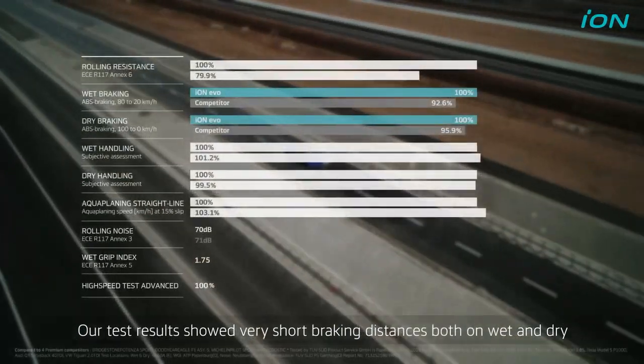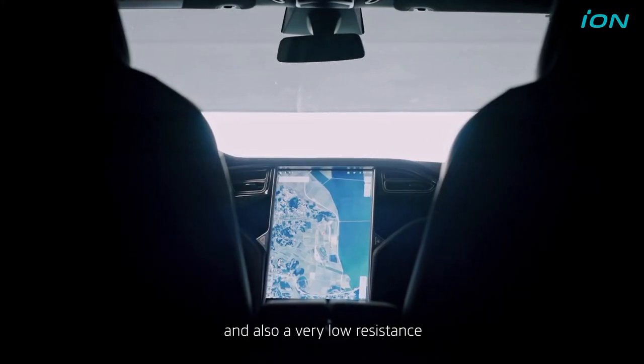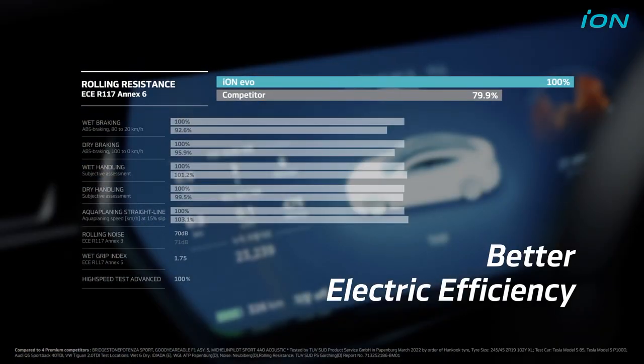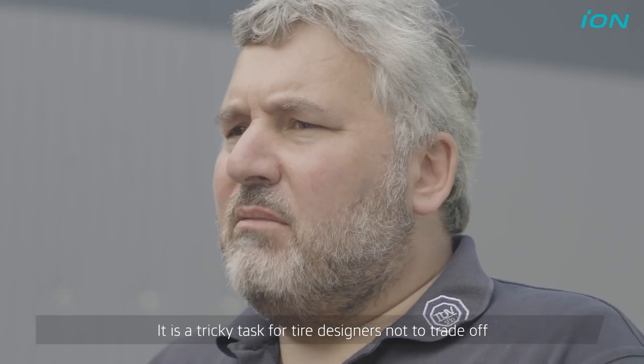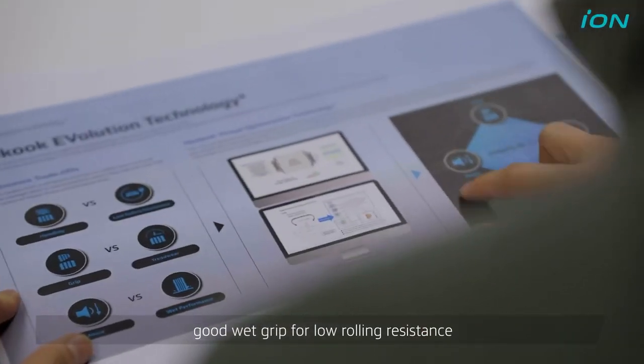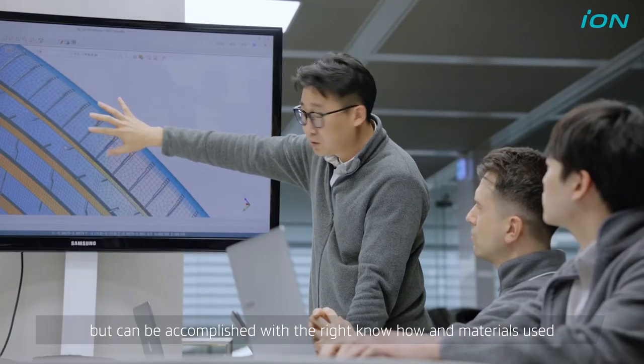Our test results showed very short braking distances both on wet and dry, and also a very low rolling resistance. It is a tricky task for the tire designers not to trade off the good wet grip for low rolling resistance, but it can be accomplished with the right know-how and the materials used.